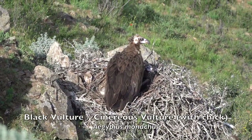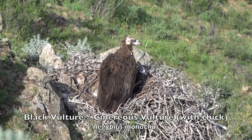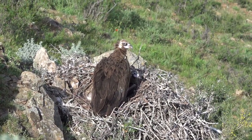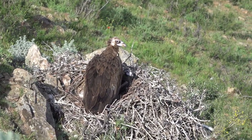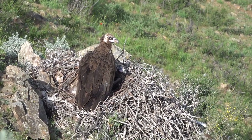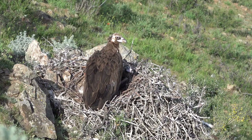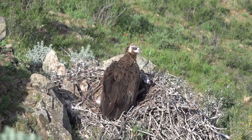The Cinereous vulture is a large raptorial bird that is distributed through much of Eurasia. It is also known as the black vulture, monk vulture, or Eurasian black vulture. It is a member of the family Accipitridae, which also includes many other diurnal raptors, such as kites, buzzards, and harriers.